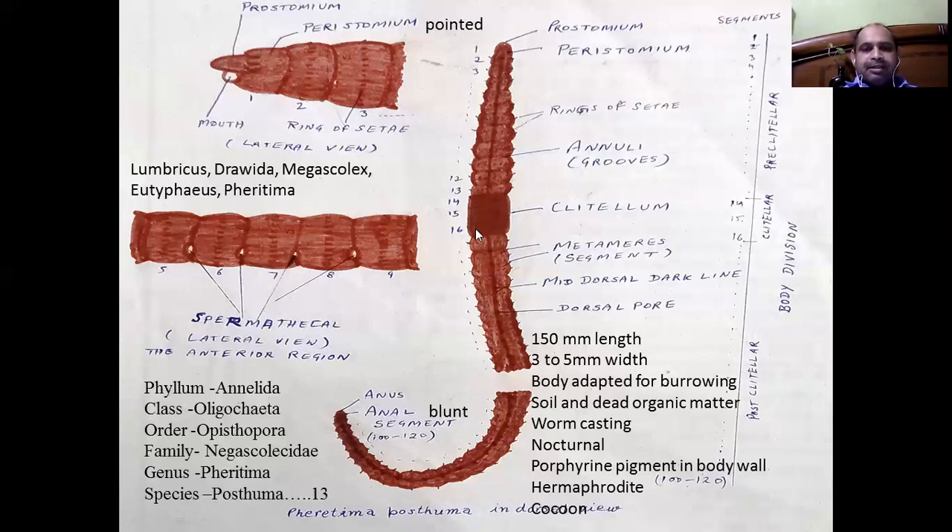Segments 14, 15, and 16, and the first two segments have no setae. Segments 14 and 15 are in the clitellum region, having highly thick glandular secretions that form the clitellum, which is the external protective cover for the young one, known as the cocoon.